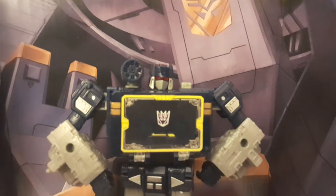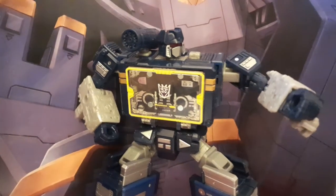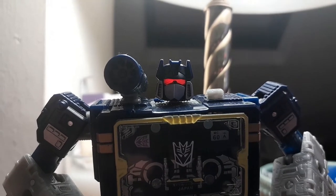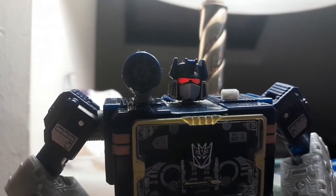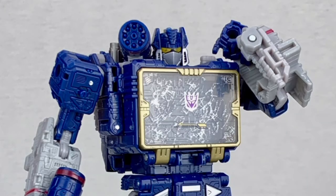This Netflix representation really knocks it out of the park. He's definitely the big blue chunky G1 square boy we all remember. The red visor is so on point — just look at that light piping. Apart from Kingdom Cyclonus, this just might be the best I've ever seen. The red is so much better than the piss yellow of the Siege and Legacy figure. I don't know if it's coming across, but I really hate those things.